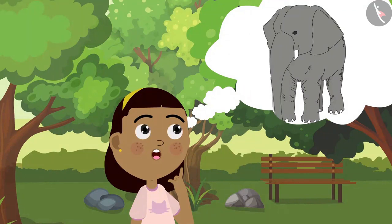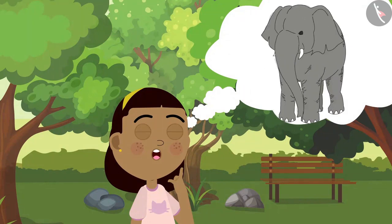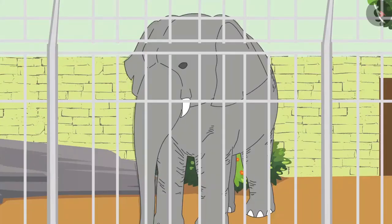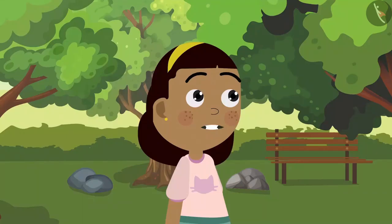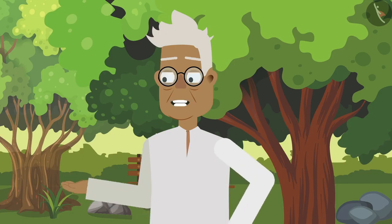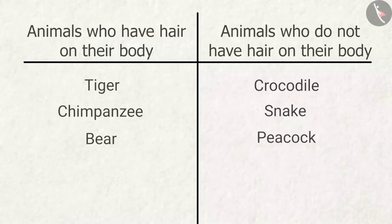At last, Zia thinks about the elephant. She is unable to remember whether the elephant had hair on its body or not. Grandpa, was there any hair on the elephant's body? Yes Zia, elephants have hair on their body — they have short hair, so maybe you were not able to see them from a distance. Zia adds the elephant to her table.